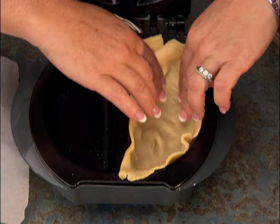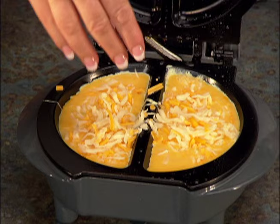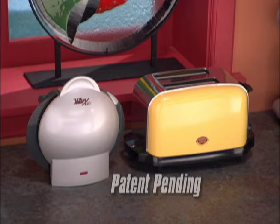The Express 101's cooking chamber is also great for fast baking — apple pies, three-cheese soufflés, fruit-filled crepes, blueberry muffins, and pizza pies. The patent-pending Express 101 will never leave your countertop. It's so versatile, the Express 101 can easily make 101 fantastic quick meals.